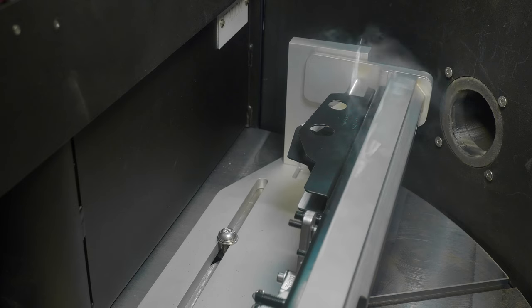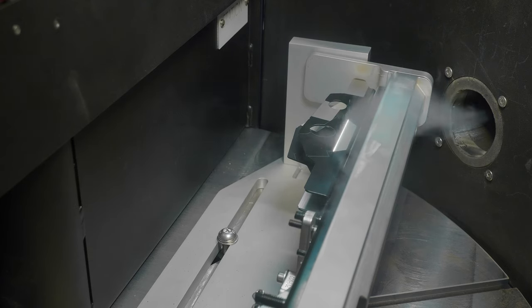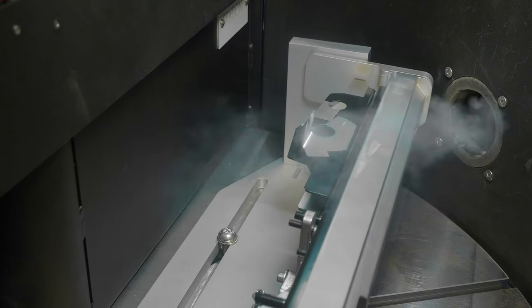External factors such as fume management or part handling can also be addressed by our laser process development. Let me introduce you to Catherine — she's in charge of all of our laser process development services.